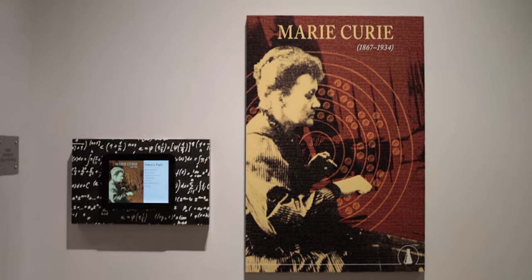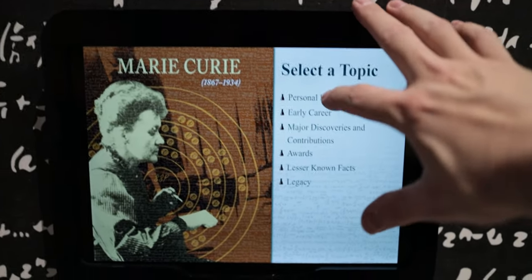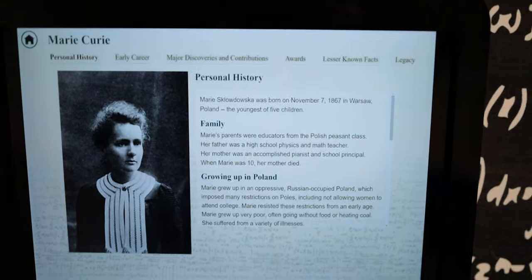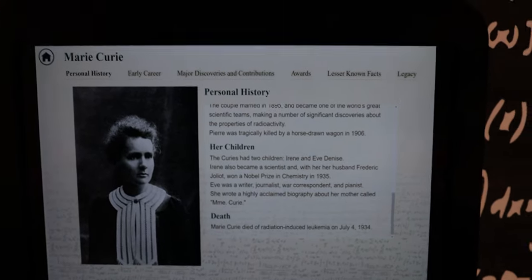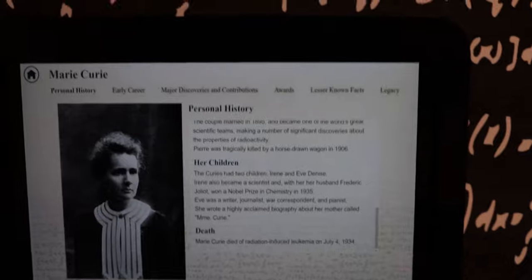And then of course you've got to give Marie Curie her own area too. Personal history: born November 7th, 1867 in Warsaw, Poland. And then Marie Curie, arguably best known for dying of radiation-induced leukemia, July 4th, 1934. It's going to be a huge bummer to be discovering these amazing things and then your own discovery ends up actually killing you.